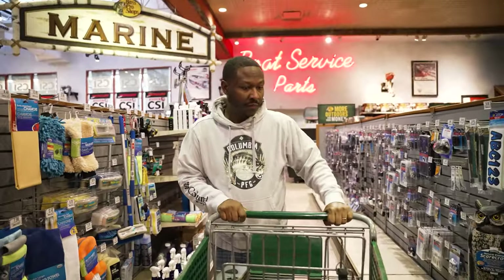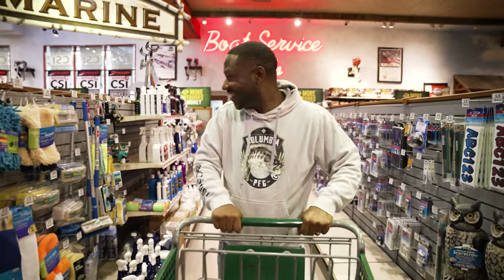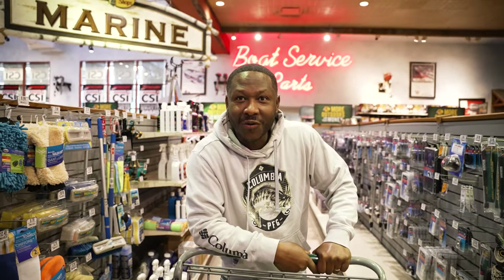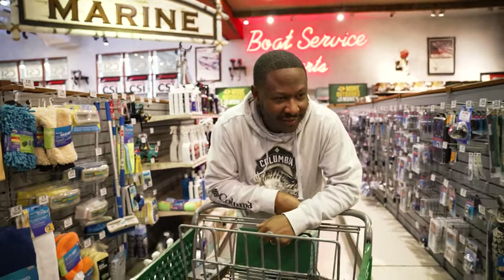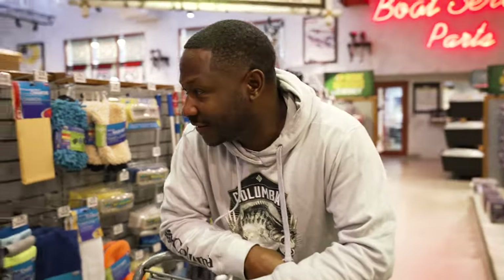You got your own special mix? Hell yeah! You gonna give up a secret or what? I ain't got no secrets — as far as wiping the boat off, yeah. I already put it up on Instagram. Vinegar and water, man — 50/50 mix — may save you a million dollars.